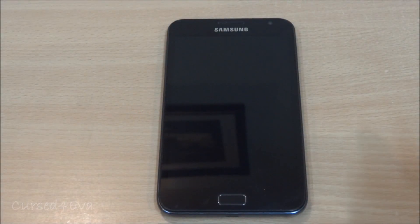Hi guys, Ash here. Let's take a look at what are the new features with the 4.0.4 update for the Galaxy Note GT-N7000. There are two much talked-about features here.